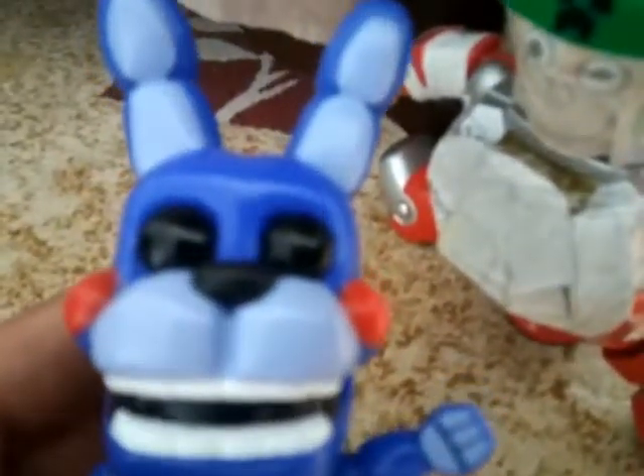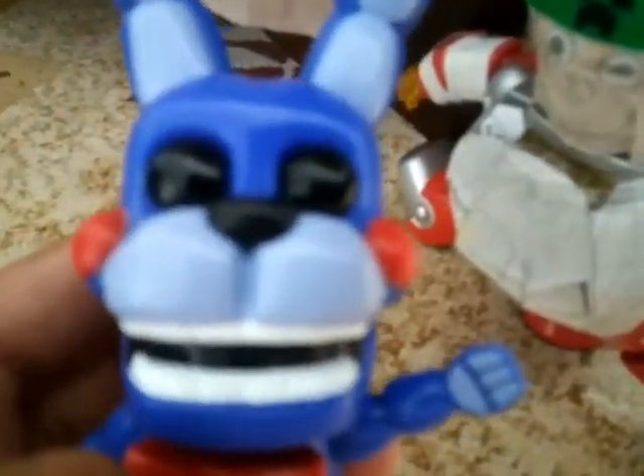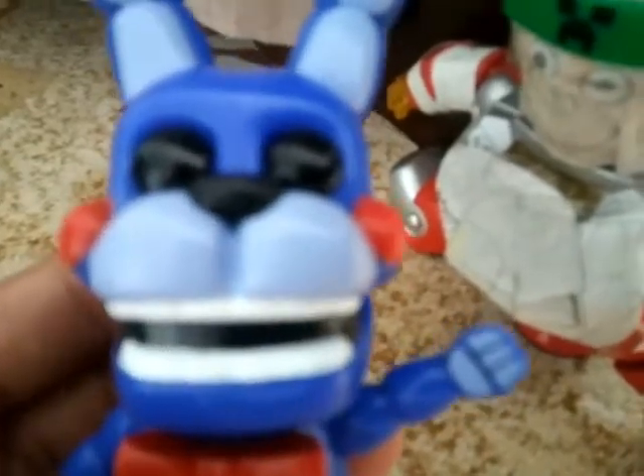He also looks really creepy. He just has black eyes — kind of reminds me of Toy Freddy in FNAF 2. He just stares at you ominously. He's just staring at you. Menacingly! That was a reference to something. If you can't figure out what it is, you'll find out eventually.